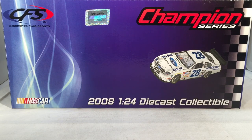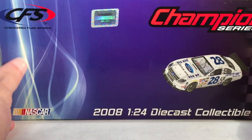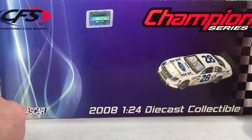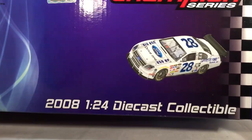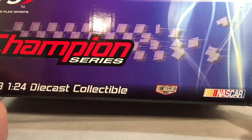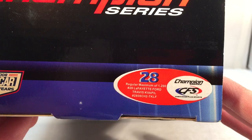Let's take a quick look at the box. This is the first time we are actually taking a look at a CFS COT car, and you just got your generic Checkered Flag Sports box. Got Checkered Flag Sports, Champion Series, 2008 1/24 scale diecast collectible. There's a render of the car on the front, the NASCAR 60 Years logo, and they made a total of 1,200 of these.